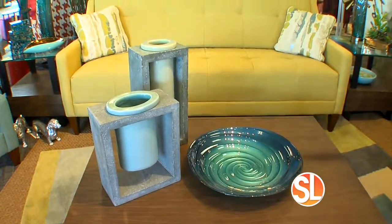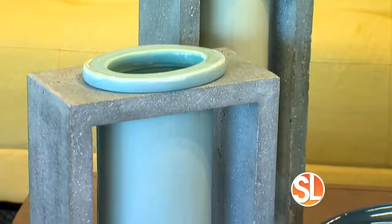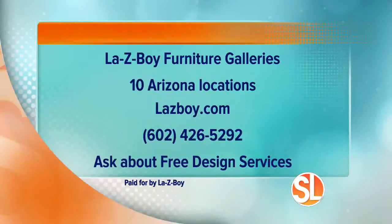All of these accessories and so much more are available at La-Z-Boy. La-Z-Boy Furniture Galleries has 10 Arizona locations. Visit LazyBoy.com for more information or call 602-426-5292. And be sure to ask about their free design services.